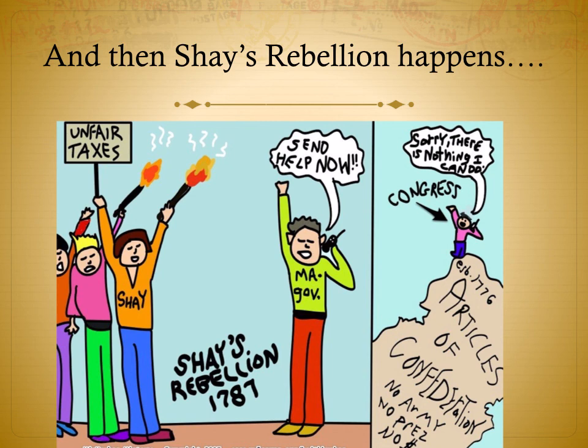The result of all these problems with the Articles of Confederation is Shays' Rebellion, which we'll talk about in the next notes video. Hope you have a great afternoon or evening.